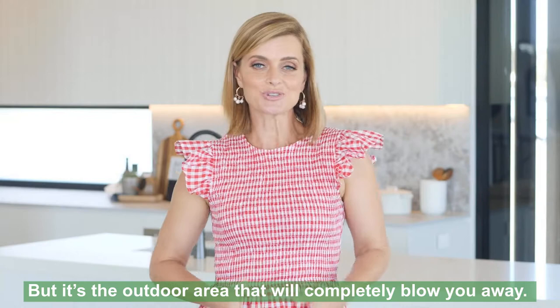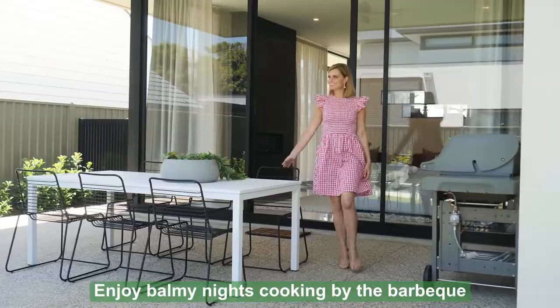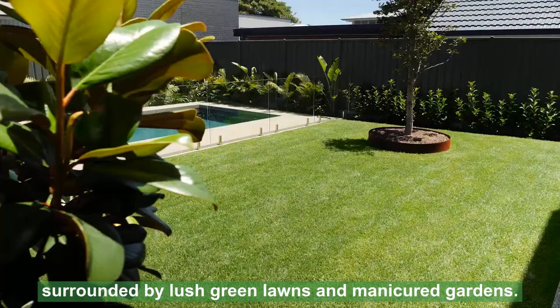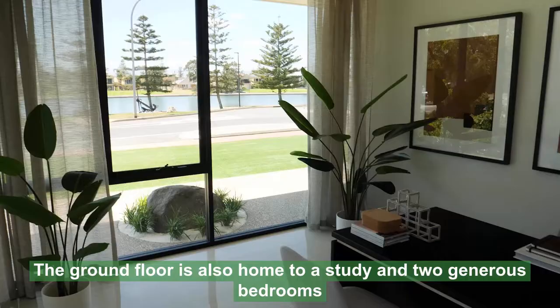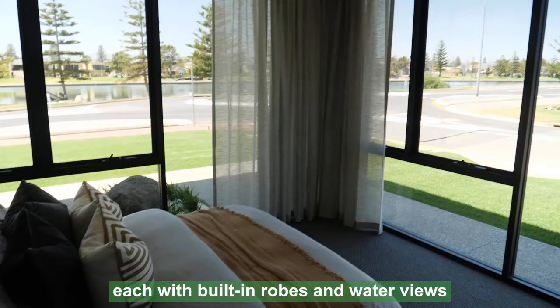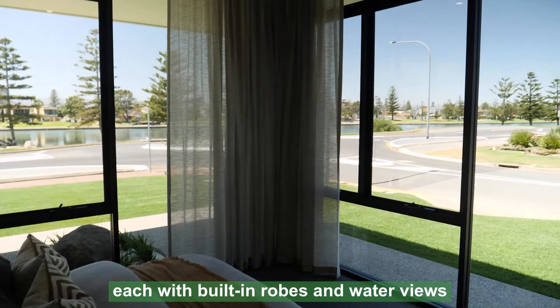But it's the outdoor area that will completely blow you away. Enjoy balmy nights cooking by the barbecue or enjoy a dip in the sparkling in-ground pool surrounded by lush green lawns and manicured gardens. The ground floor is also home to a study and two generous bedrooms, each with built-in robes and water views. The bathroom and separate powder room are just down the hallway.